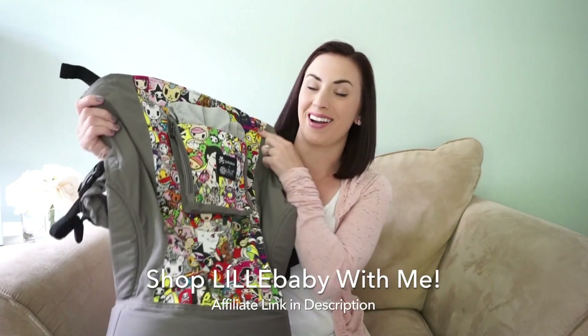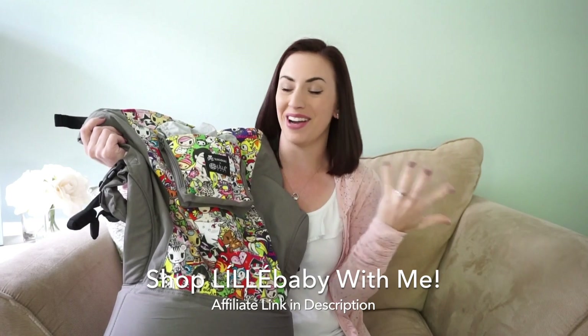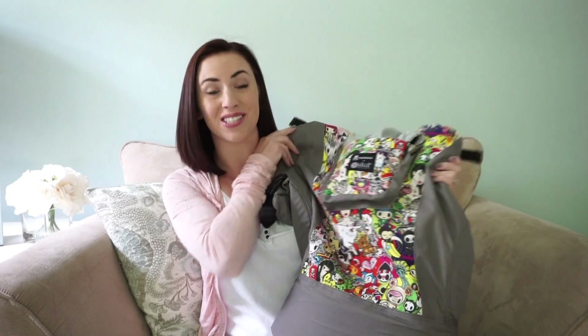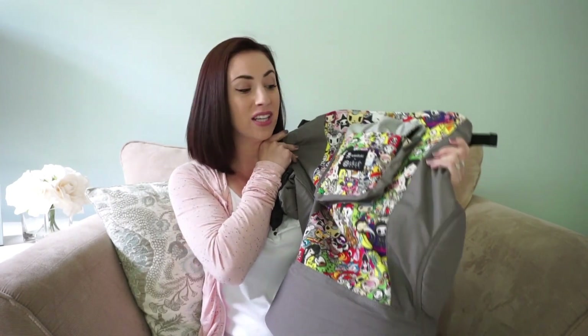Hey everyone, this is Kate Schwenke and I have a new review for you today. I'm going to be reviewing something I really love and have been using for the last three weeks — it's the Lilla Baby carry-on carrier in the Tokidoki iconic print. I love how cheerful and bright it is, and every time I've worn it out I've gotten compliments. A big thank you to Lilla Baby for sending this over to review.